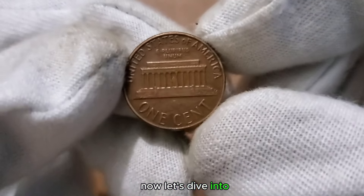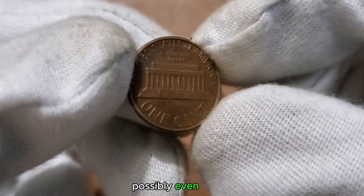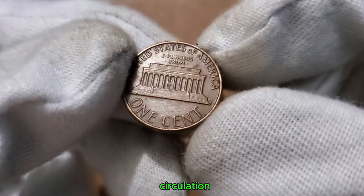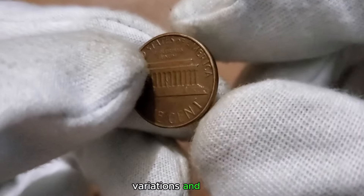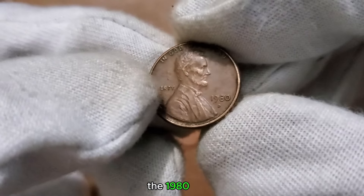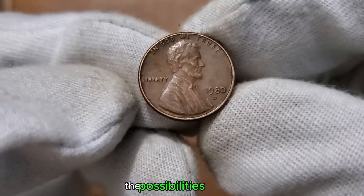Could the 1 cent 1980 coin be worth more than its face value, possibly even millions? While these coins were in widespread circulation, certain factors can elevate their value. Stick around as we delve into key indicators, variations, and factors that could play a role in the potential worth of the 1980 penny. Could there be a hidden treasure in your collection from 1980? Let's explore the possibilities together.